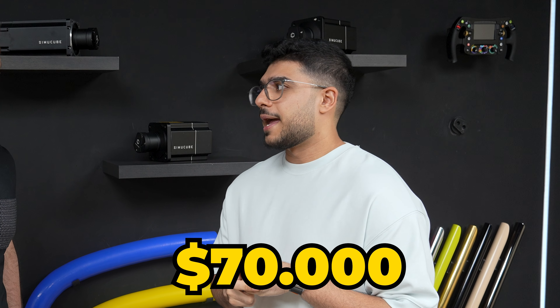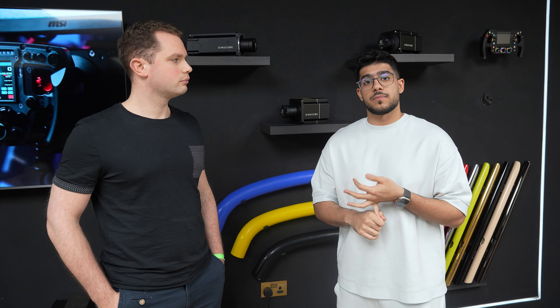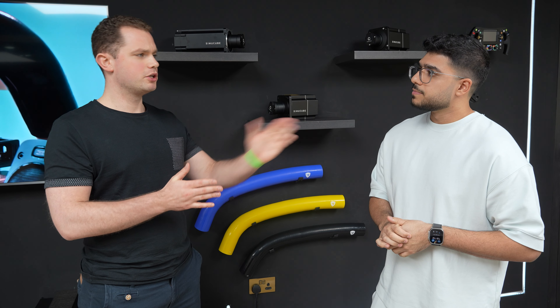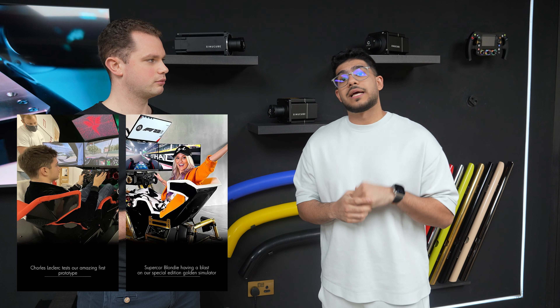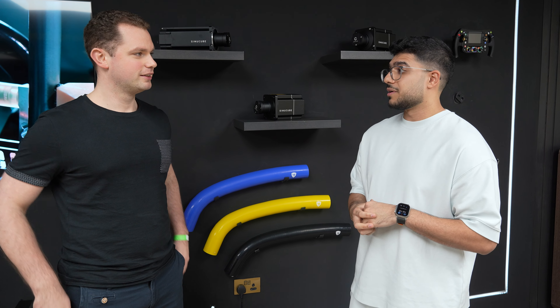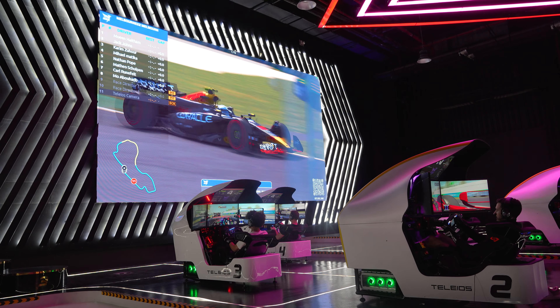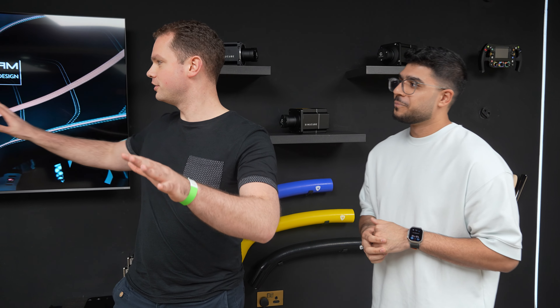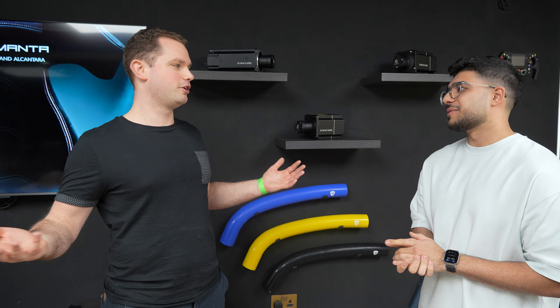One simulator costs 250,000 dirhams, which is equivalent to $70,000. The more customizable designs you add, the price will go up. You can add motion to the sim, which will cost you more — every single detail you want to increase, it keeps climbing. Charles Leclerc has one, Supercar Blondie has two, quite a few celebrities, race car drivers, and pilots. There's a good reason for that when you see all of this and even the presentation room — it's amazing, it's on another level.